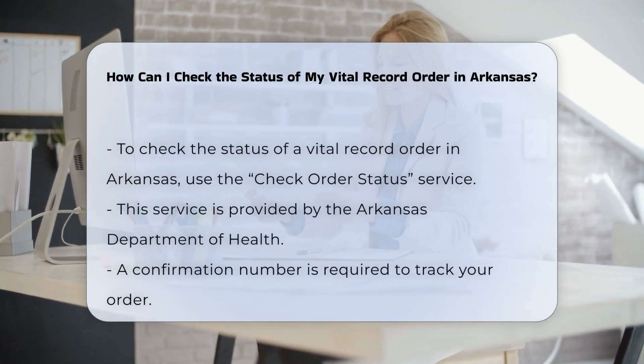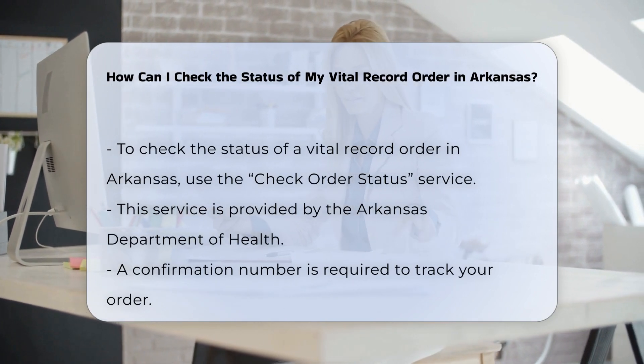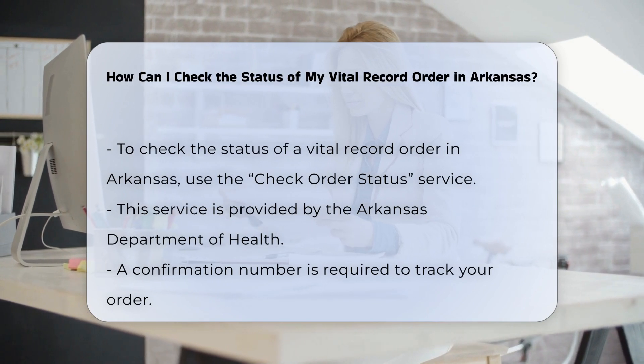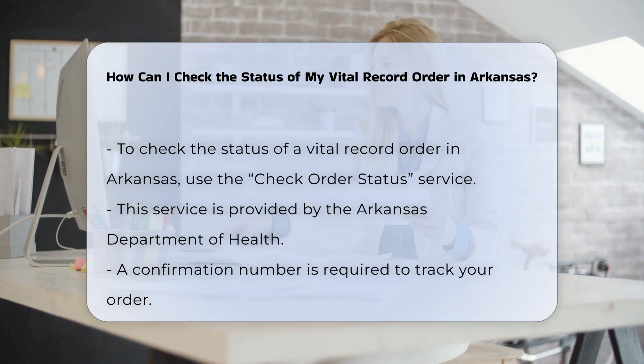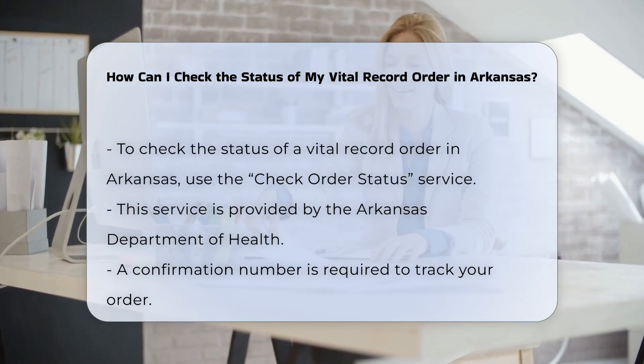If you have submitted an order for a vital record in Arkansas, you might be eager to know the status of your request. To obtain the status of your order, you will need to use the check order status service provided by the Arkansas Department of Health. This service is designed to keep you informed about the progress of your request.